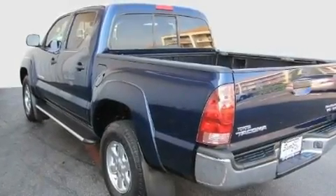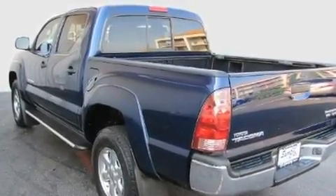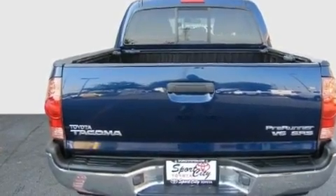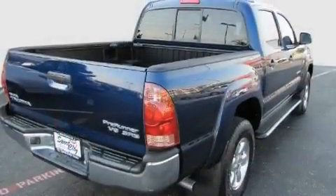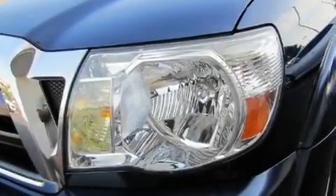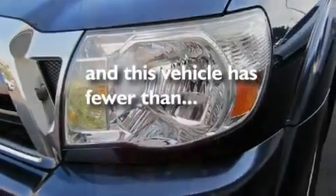Its top features include a rear split bench seat, a CD player, a leather interior, a passenger side vanity mirror, an engine immobilizer theft deterrent system, a low tire pressure indicator, an anti-lock braking system, side curtain airbags, rear seat childproof door locks, and this vehicle has fewer than 40,000 miles on the odometer.